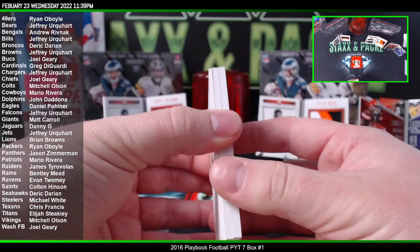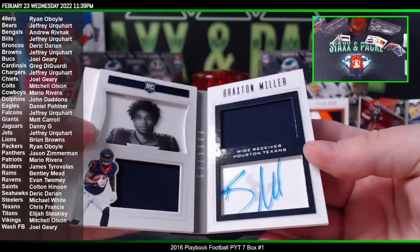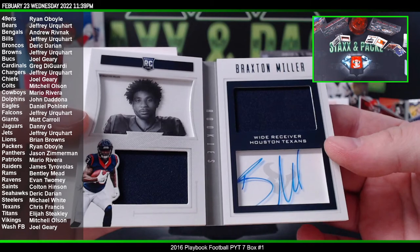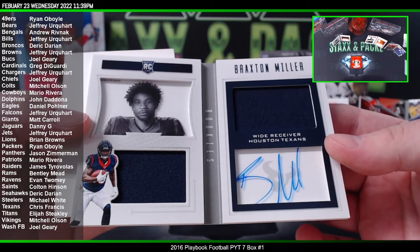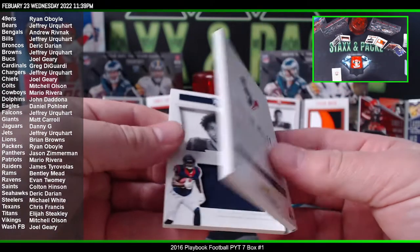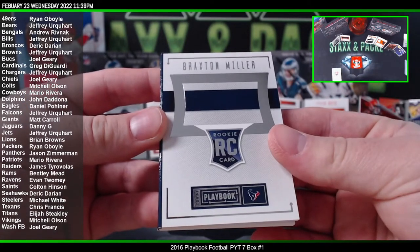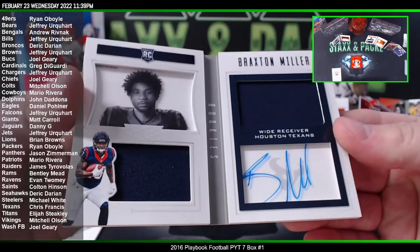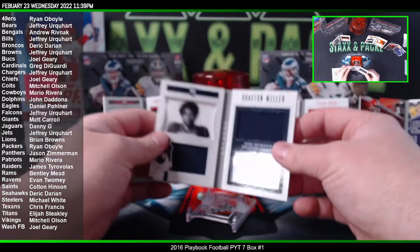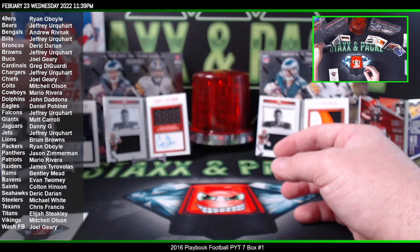It's fat, it's got potential. Damn it — Braxton Miller for the Texans. Chris Francis. 155 of 199. Come on, let us see it — is it a dual shield or a quadruple auto or something? We still got two boxes left.